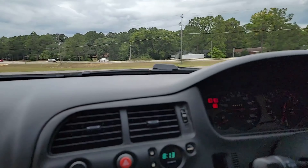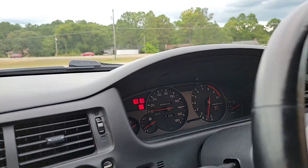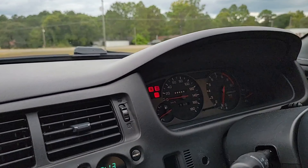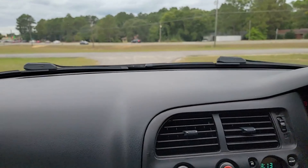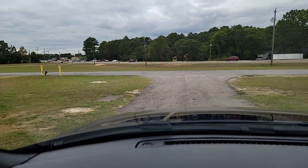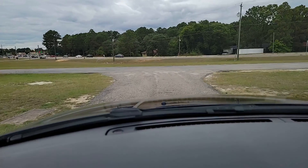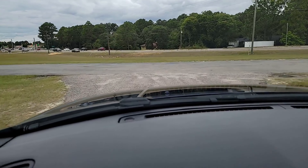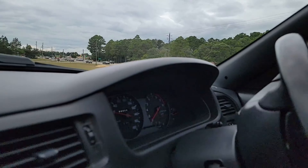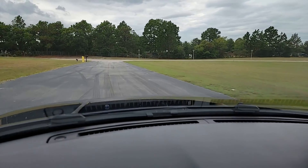As mentioned before, everything on the instrument panel is in kilometers — both miles per hour is deleted; it's all kilometer tags. We've got ourselves a five-speed manual gearbox. You can find us on YouTube, Facebook, Instagram, and now TikTok. You have to shift with your left hand over there.